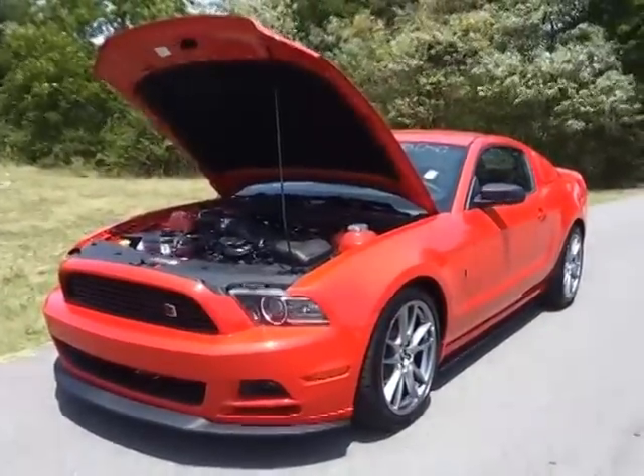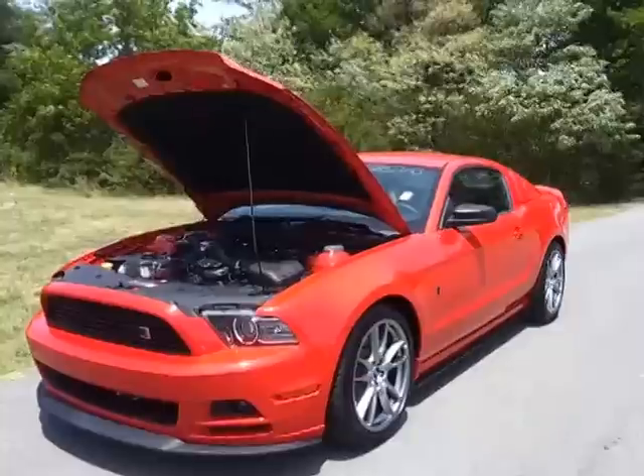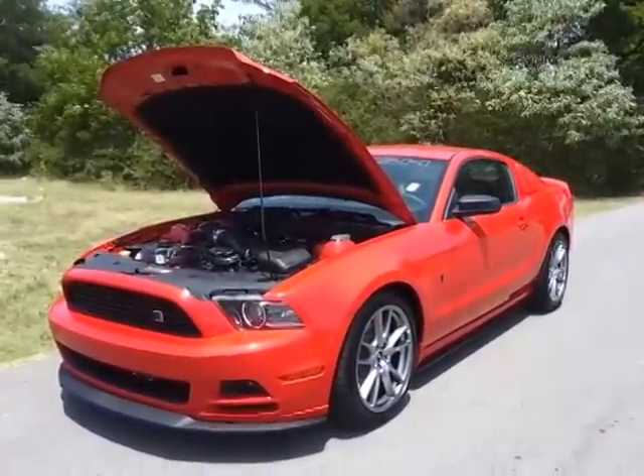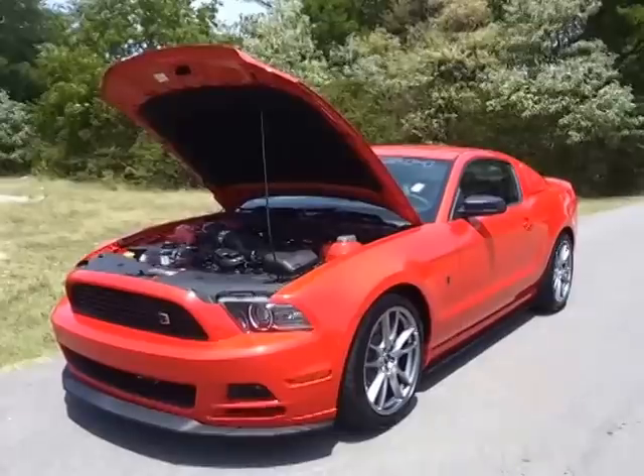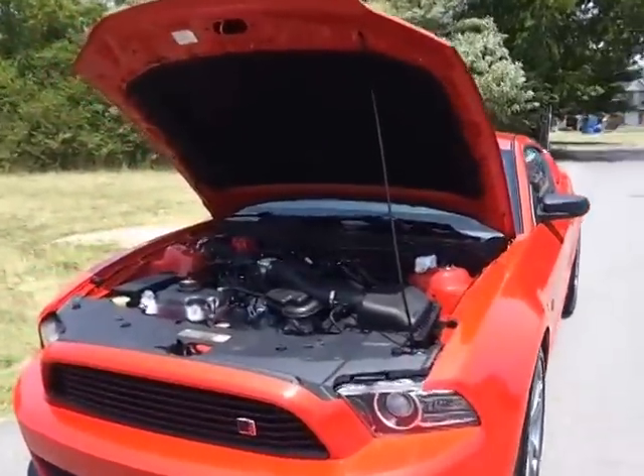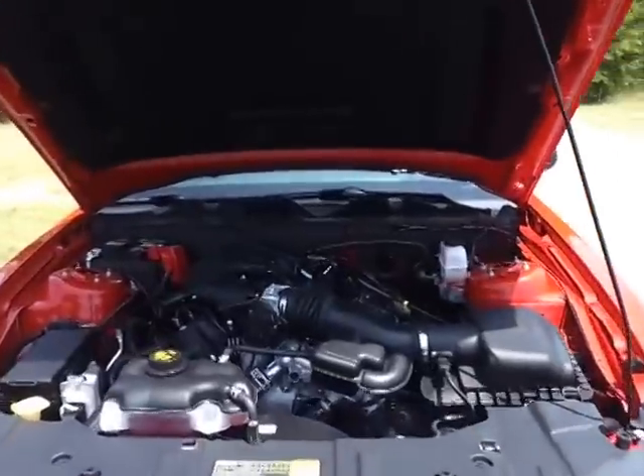Hello everybody, welcome to Ford of Murfreesboro. Just got in the all-new 2013 Roush RS Mustang. We've got a great selection of them. They're power-punched with a 305 horsepower 3.7 V6.